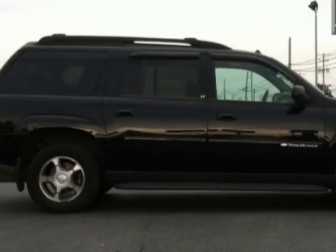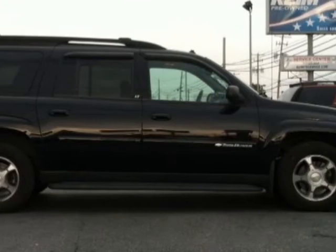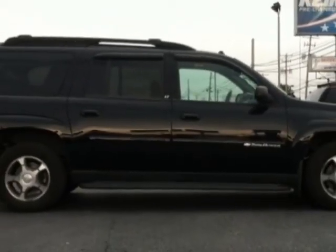Call 800-219-9729 or email our friendly sales staff today to schedule a test drive.